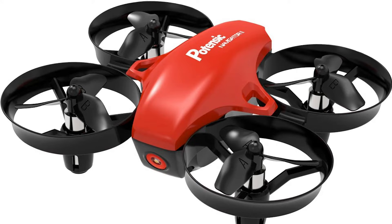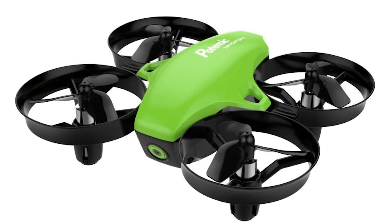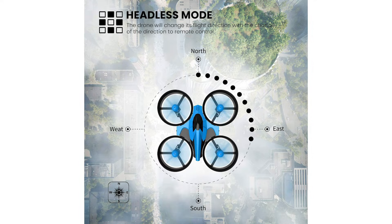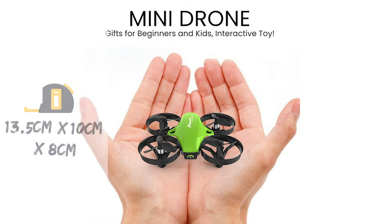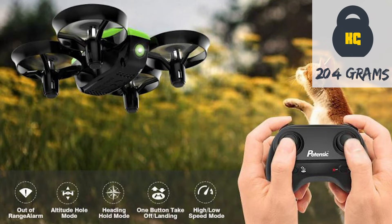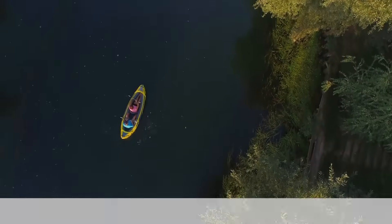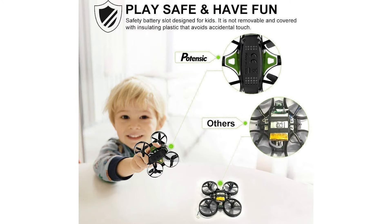If you want a drone that is pint-sized yet extremely cost effective and user friendly, then the Potensic Nano Quadcopter is for you. Although it's pretty basic, it offers 3 speed modes and has both altitude control and headless mode. With dimensions of 13.5x10x8cm, it's only about the width of an iPhone 5. As a result, it comes in at 204 grams and is extremely lightweight, allowing you to take it wherever you go. Best of all, with an above-average flight time of 12 minutes and a cost of only about $25 each, these drones really are an excellent choice for drone flyers of all ages.